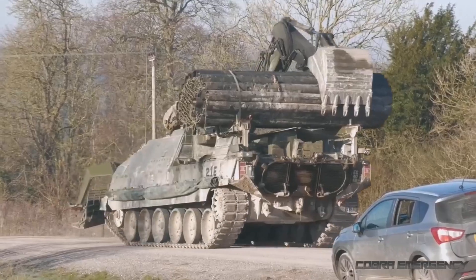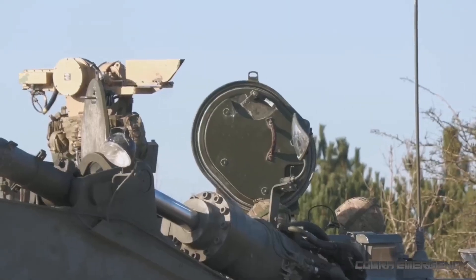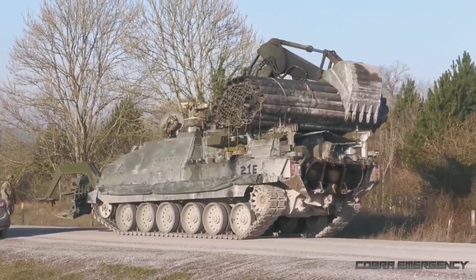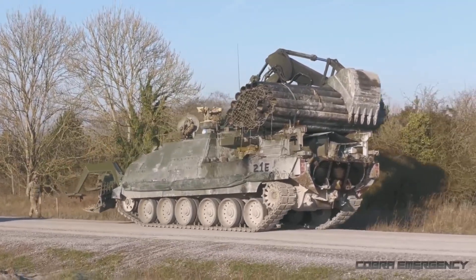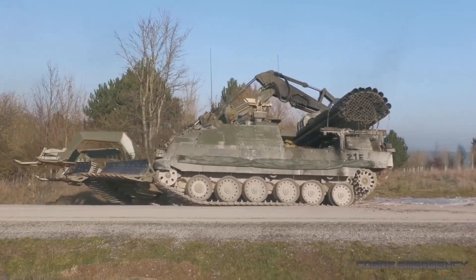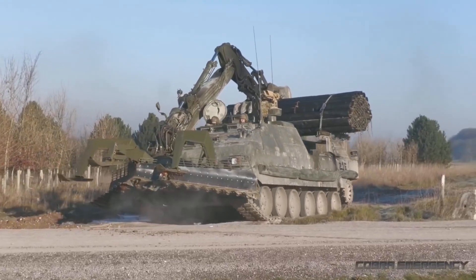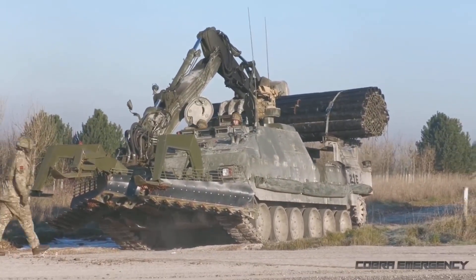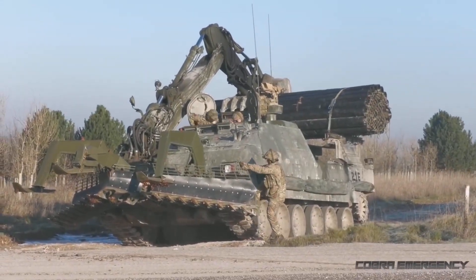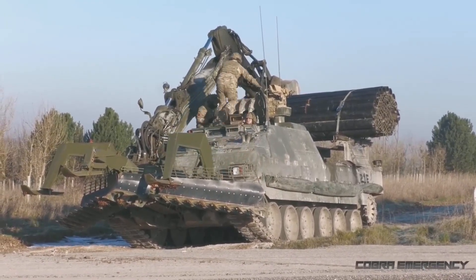This vehicle can carry fascines and drop them into ditches, and can tow a trailer carrying a Python rocket-propelled minefield breaching system. The Trojan Combat Engineering Vehicle has the same level of armor protection as the Challenger 2 MBT, providing a very high level of protection against direct fire weapons, with the option to add additional armor if required. The vehicle also has enhanced protection against landmines, an NBC protection system for the crew, and is armed with a remotely controlled 7.62mm machine gun for self-defense.